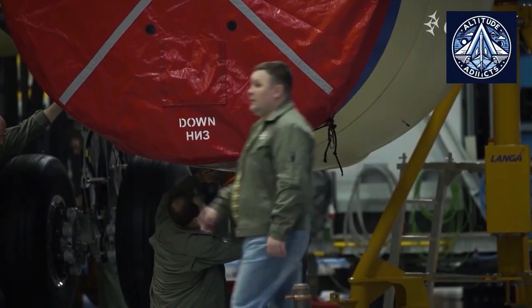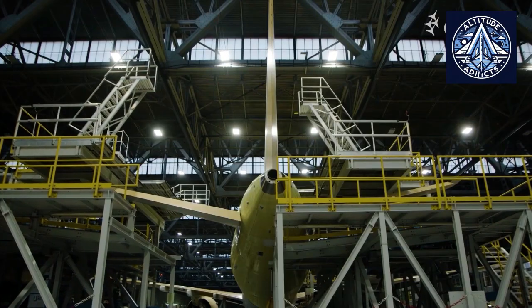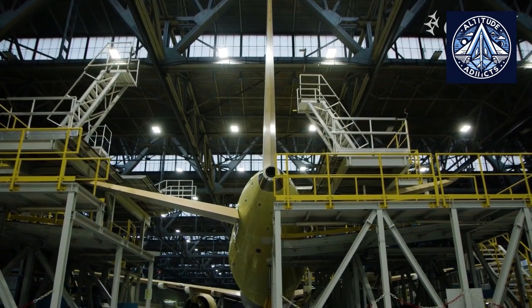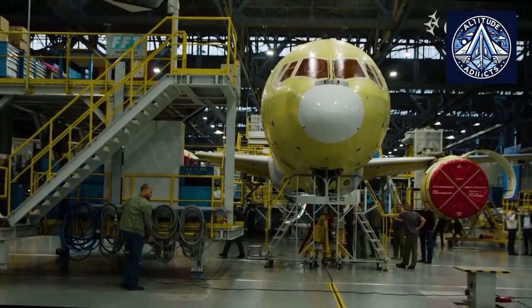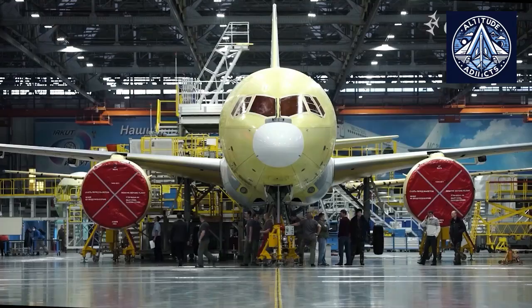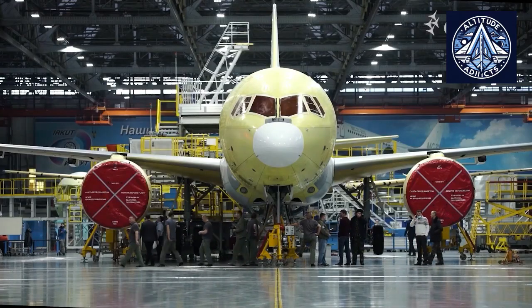The composite wing, which is referred to as the black wing due to its carbon fiber composition and distinctive color, is the subject of special focus during the production of the MC-21 passenger aircraft. One of the most significant attributes of this model is this wing.